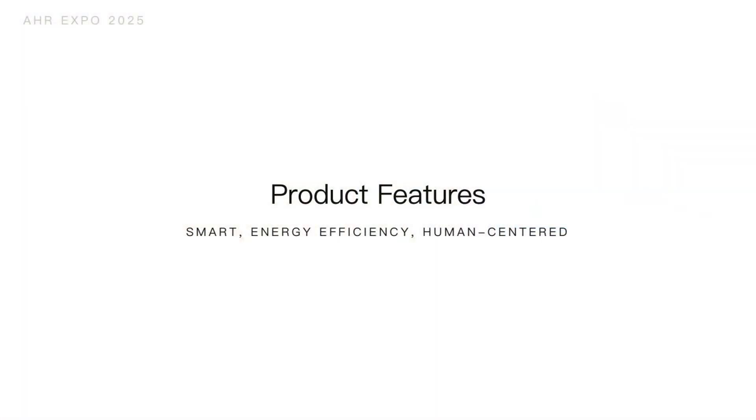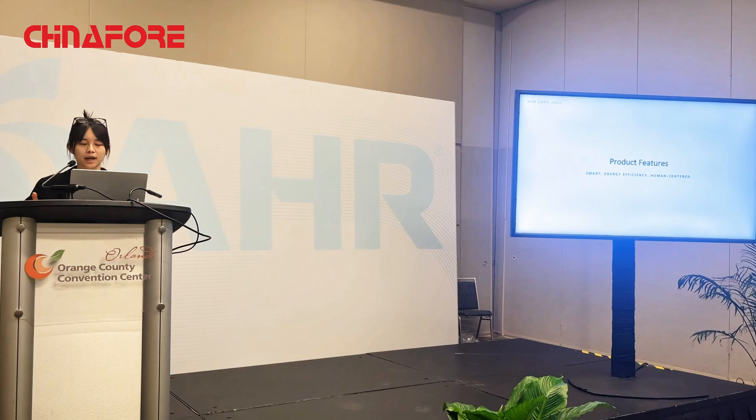Now let's look into the product features — how it can be very smart, energy-efficient, and human-centered in design.